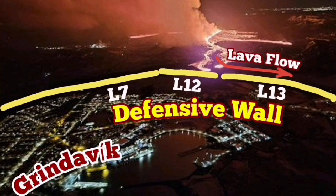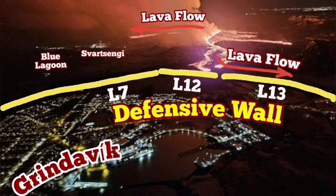Defensive walls L7, L12 and L13 are protecting the town, so the lava cannot go overridden so far.